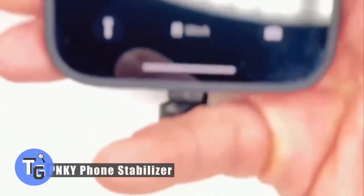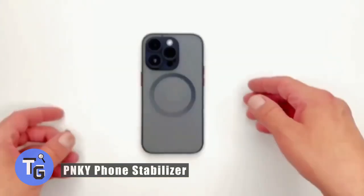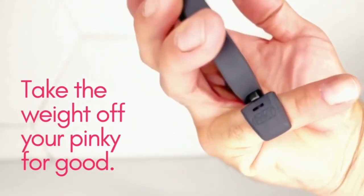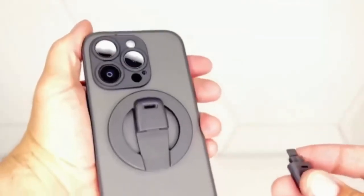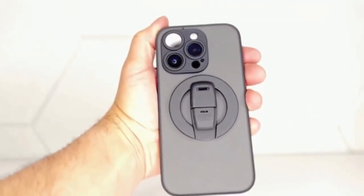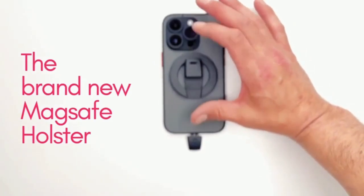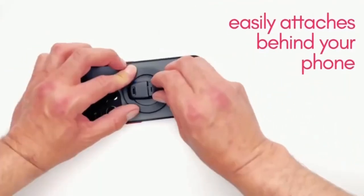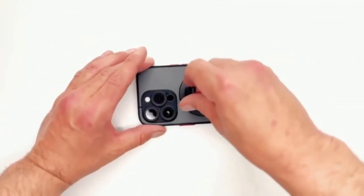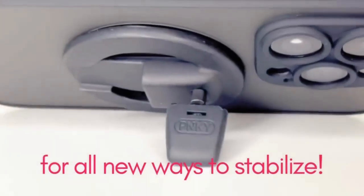Have you ever wondered if you could use your phone like this? Here's how with the pinky phone stabilizer that makes using your phone a whole lot easier. With this stabilizer placed between your pinky finger and your smartphone, you now have an extra point of stable contact. With the mounting option on the back of your phone, you can also use it as a phone stand.